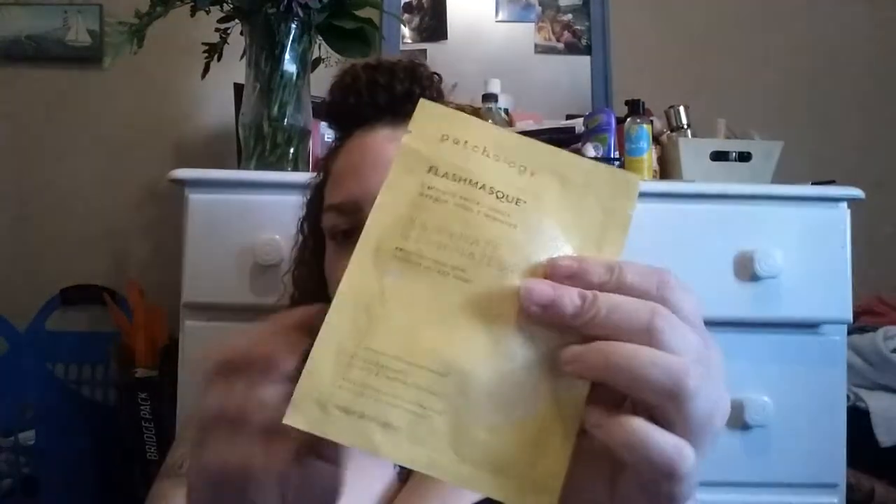Next I got a sheet mask from Patchology. They have a whole section with sheet masks. This is the Flash Mask 5-Minute Facial Sheet Illuminate — an illuminating face mask. I'm into skincare lately. I don't remember exactly how much this was, but it was cheap — probably like $3 or $4.